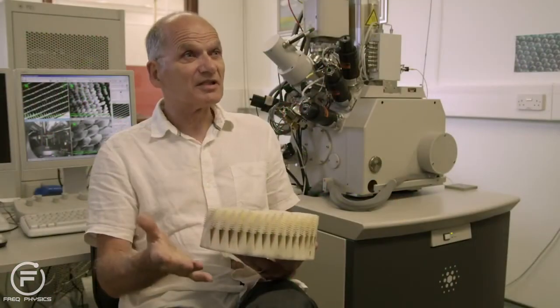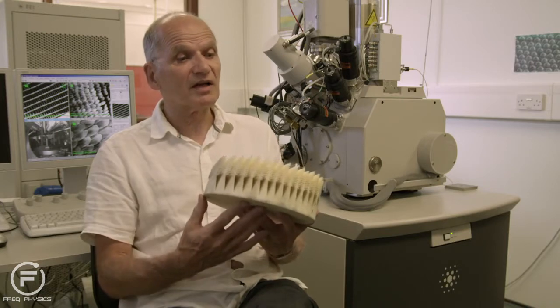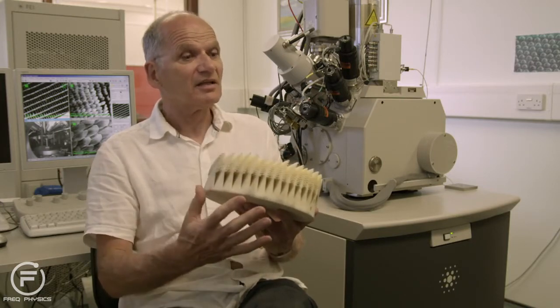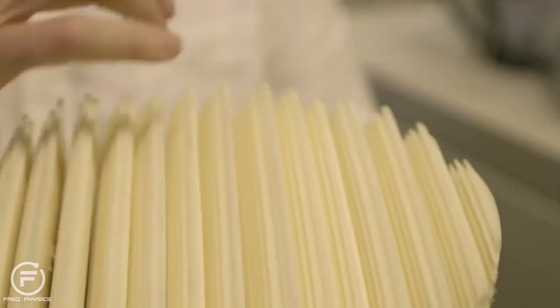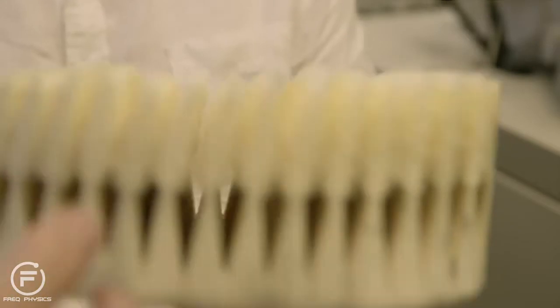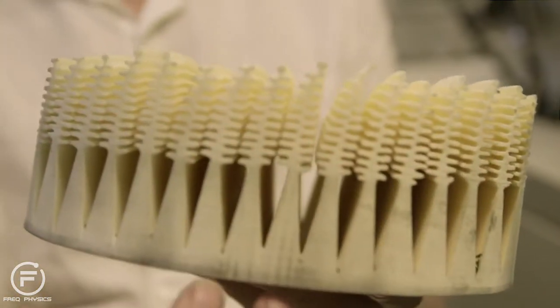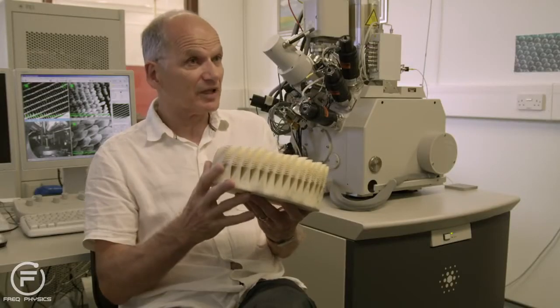From the electron microscope images, we discovered an intricate structure in the wing scale of the morpho butterfly. What we decided to do was to replicate that on a much larger scale. Here we have a structure corresponding to the scale of the wavelength of microwaves, with details, ridges, and with these Christmas tree structures internally. When we shine microwaves on this, it responds like light does to the butterfly wing scale.